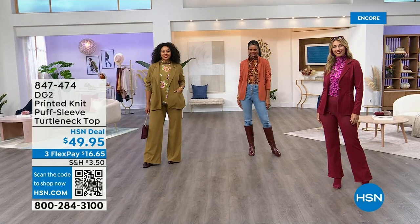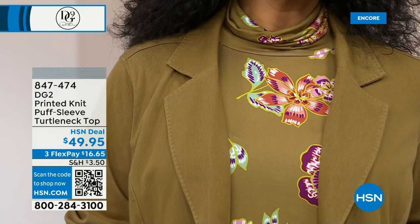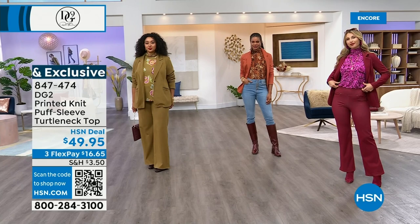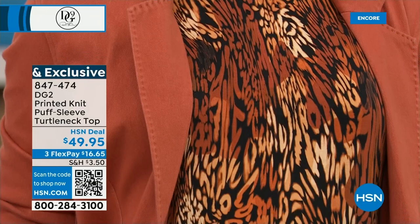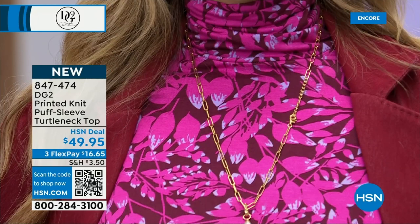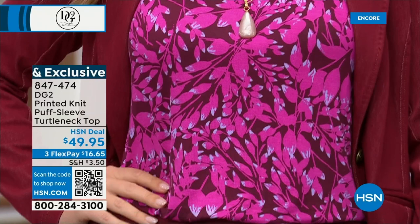How can a turtleneck get me so excited? But even our designers who designed the turtlenecks said these turned out so incredible. There's a vibrancy and wow factor to the colors and the prints — I like every single one of them for a different reason, and I don't ever like every one of anything. I like every single one of these for their own reason and own purpose.